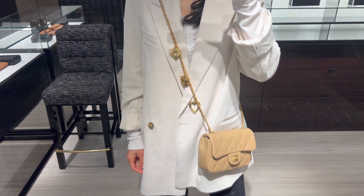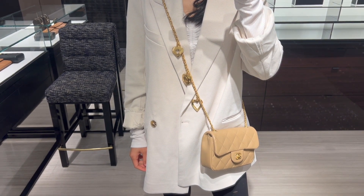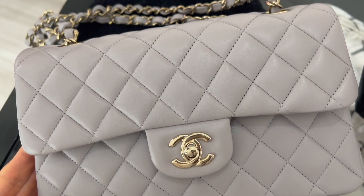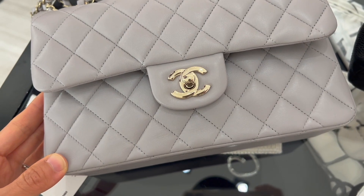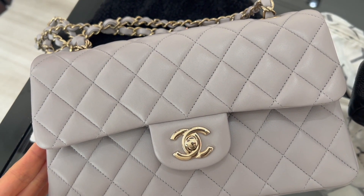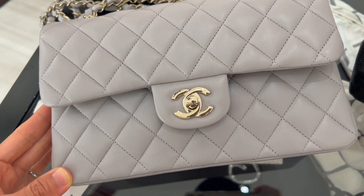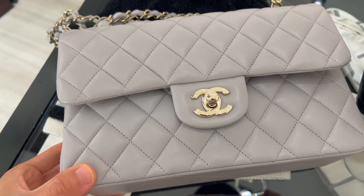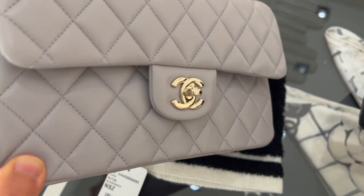There's also a classic flap in lambskin in a light gray color with champagne gold hardware in the small size currently available in the boutique. This small classic flap is currently retailing for $8,200, which is the same as the previous season.